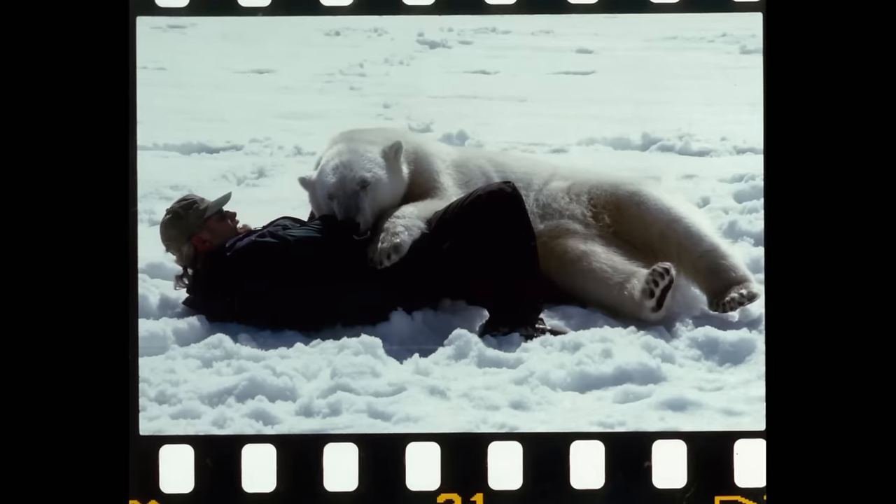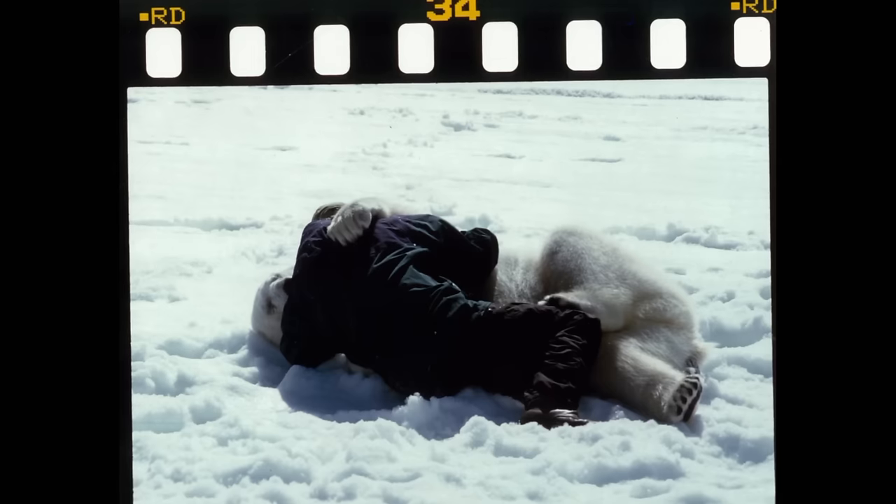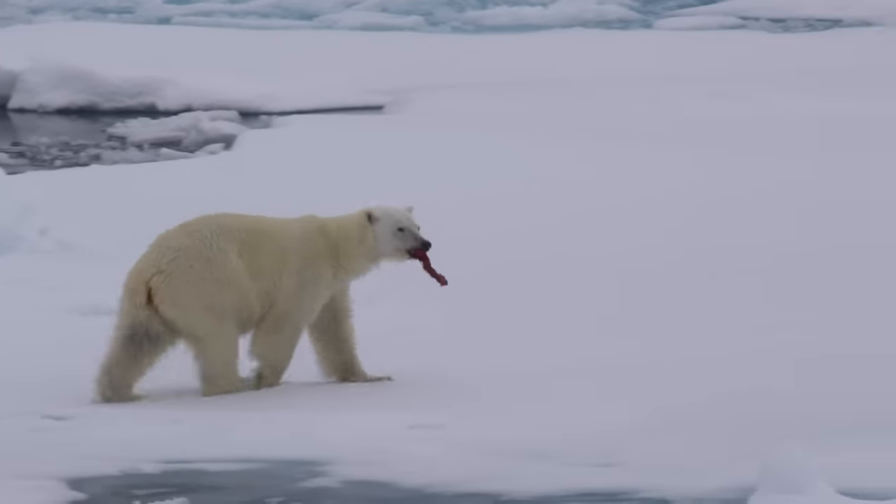At nine months, it was time to wean Aggie off milk onto solid foods. But first, with vet Ken Macquiston's help, Mark had to figure out what food to give a growing polar bear – an arctic predator with a highly specialised diet.